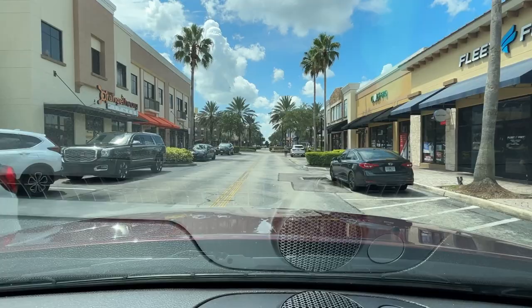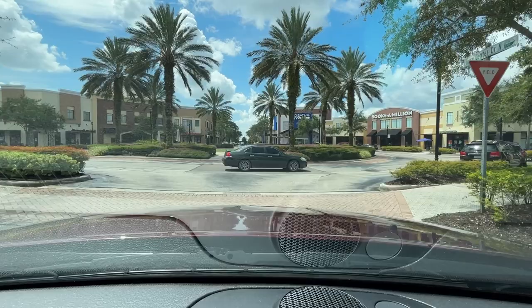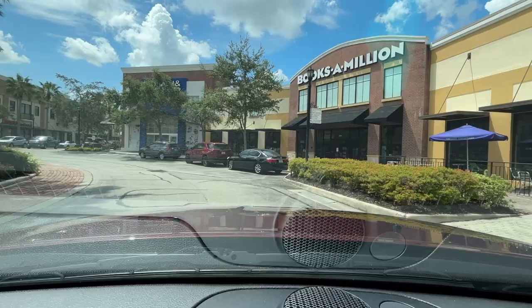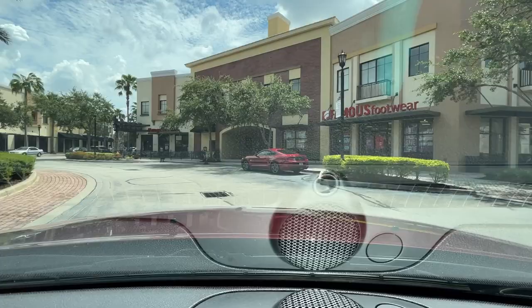Here we are at Golf Etc. and Fleet Feet. Fleet Feet used to be part of FitNiche — they do special shoe fittings and really try to pick the shoe that's going to best level your foot and make sure that when your foot lands it lands evenly the way it's supposed to. They really take good care of their customers in there.